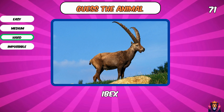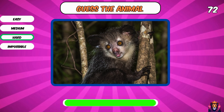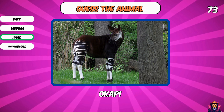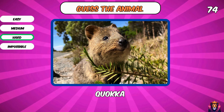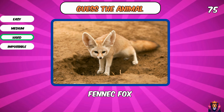Ibex. What is this scary thing? Aye-aye. Did you ever see this animal? It's an aye-aye. A cute quokka. The last animal from level hard — what is it? Fennec fox.